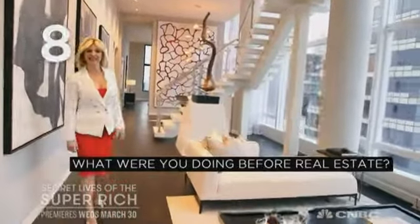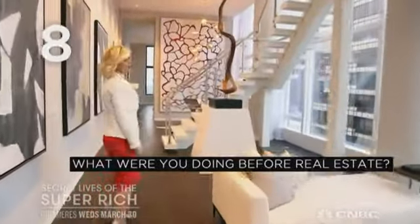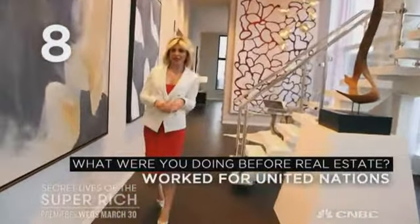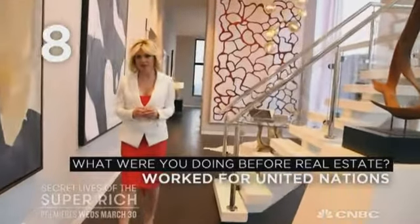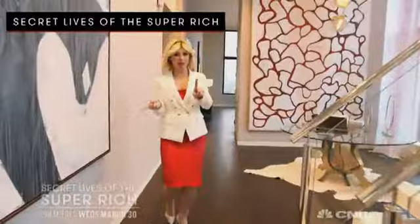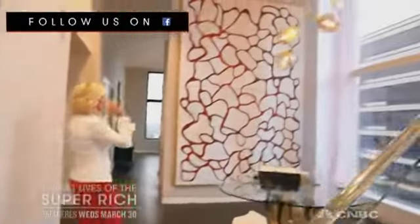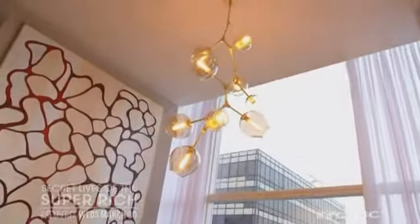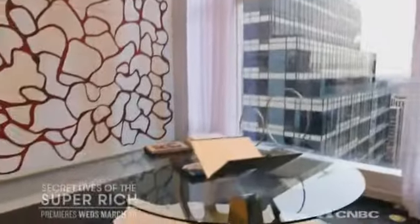What were you doing before real estate? Before real estate, I was in finance. But more interestingly, I was with the United Nations in Sarajevo, Bosnia, during the war. So I worked there. I do, however, also want to point out the Baccarat lighting fixtures here. They are so exquisite. Gorgeous. Absolutely.